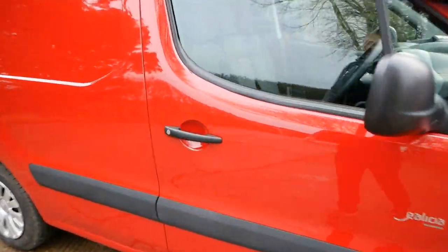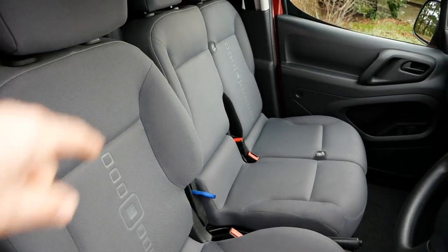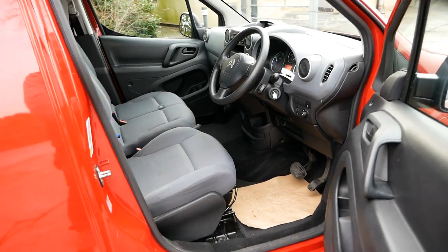These Partners and Berlingos are the only small electric van that has three seats up front. They also all have air conditioning and DC rapid charging.